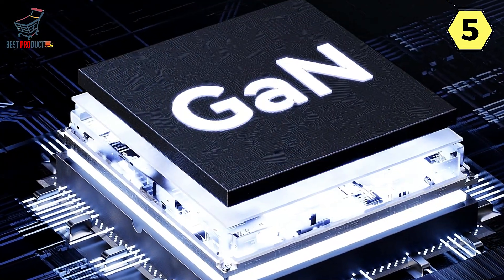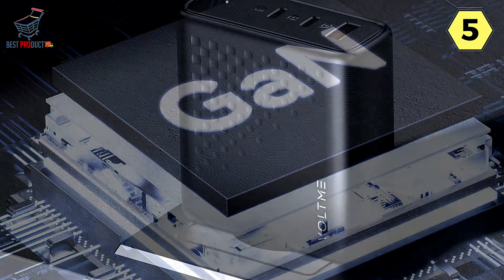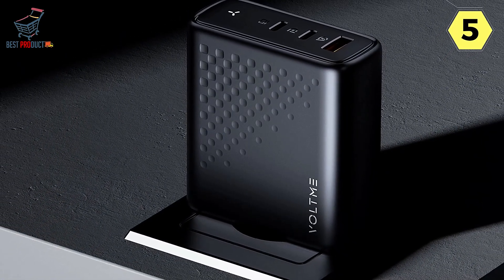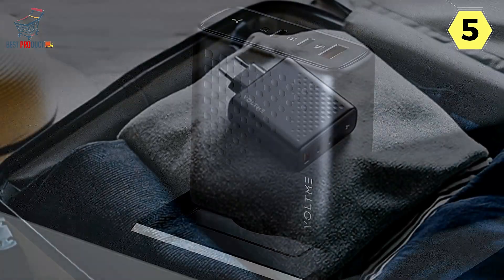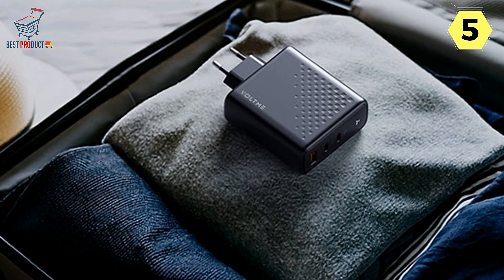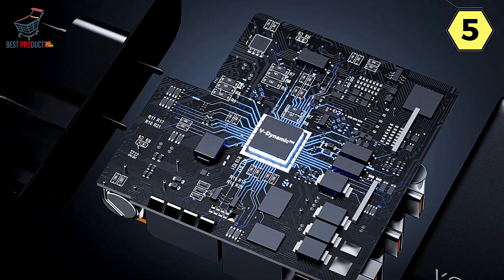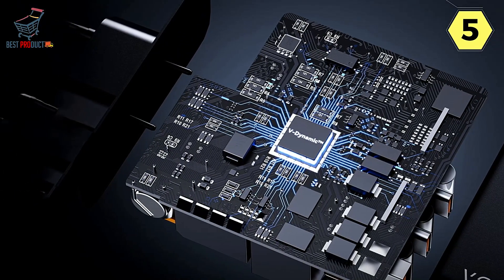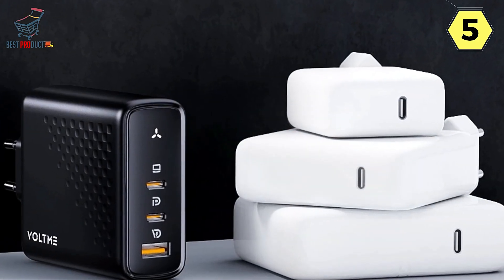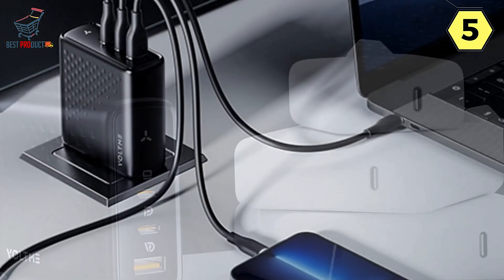Despite its powerful capabilities, the Voltme 140W charger is remarkably compact — 20% smaller than the original wall charger thanks to GaN chip technology — making it highly portable without sacrificing quality or power. It's optimized for travel. Safety is also a top priority: the power dispenser system intelligently adjusts power output to protect your device's battery, while the V-Dynamic architecture takes temperature readings every second to prevent overheating.